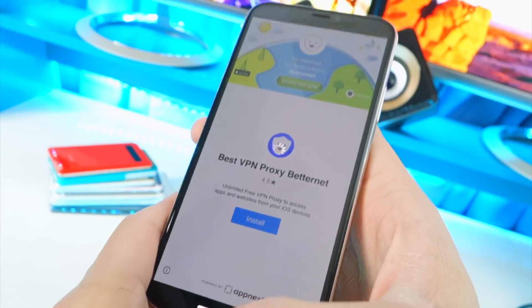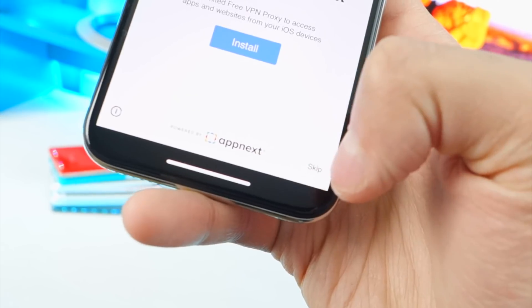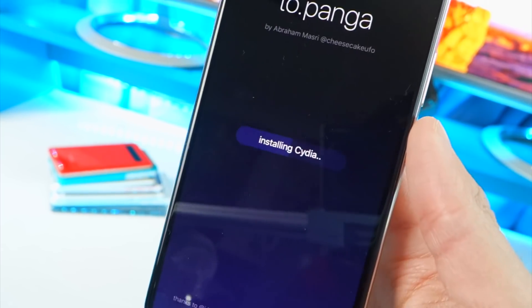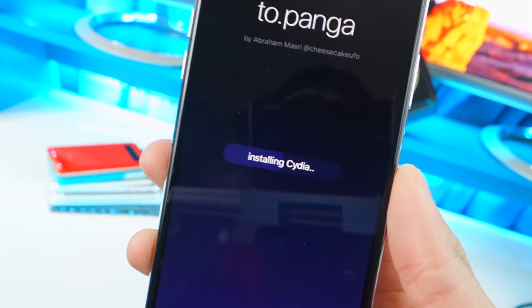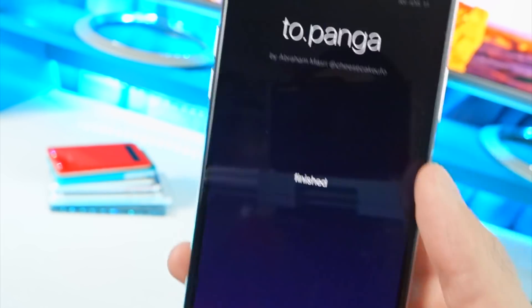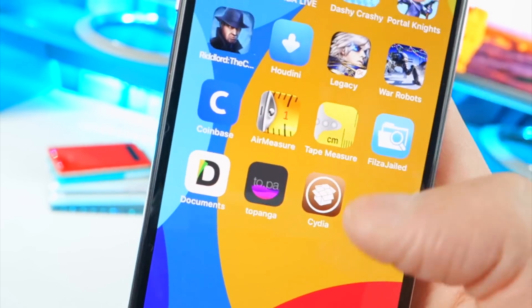Navigating past these ads again — tap the X, go back, tap skip at the bottom, and here we are. Tap to jailbreak. It says installing Cydia — it's taking a little more time. I think we might be in the clear. And — finished! Boom, there it is. Cydia!